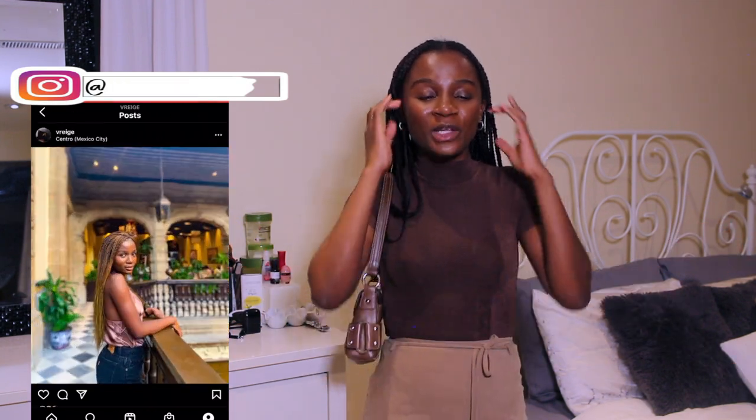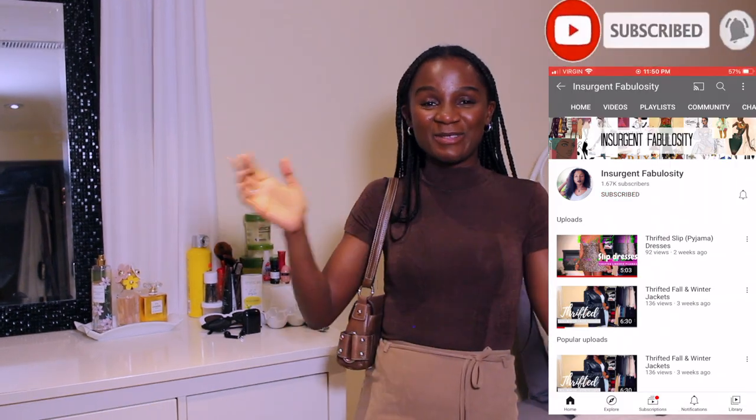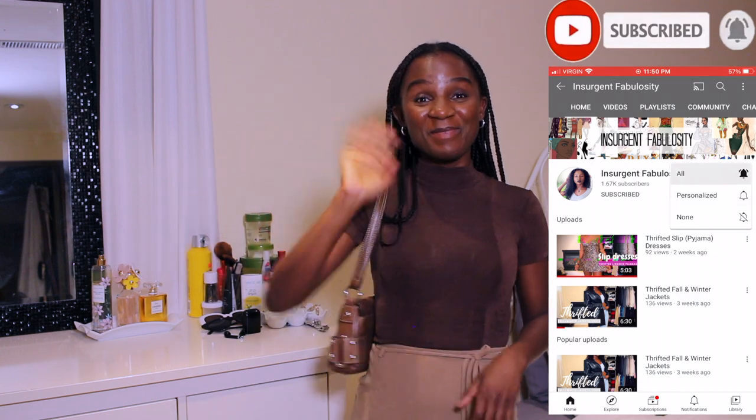Anyways, that's it for the bags I've thrifted. Let me know what you think — I know these kinds of bags are not everybody's cup of tea. Honestly, I don't really know how to define my style; it's very girly yet boyish and then just weird. So if you're into that, subscribe, and I'll see you in the next video. Bye!